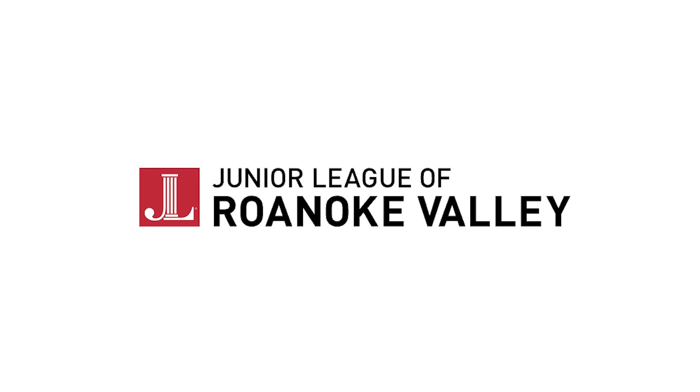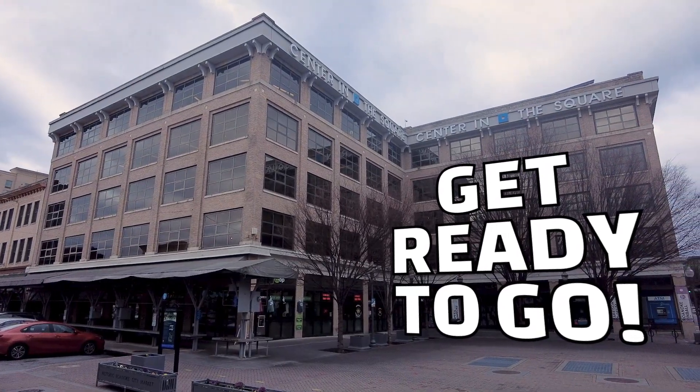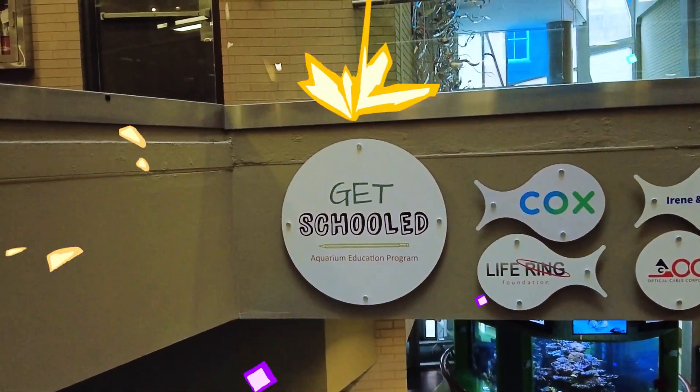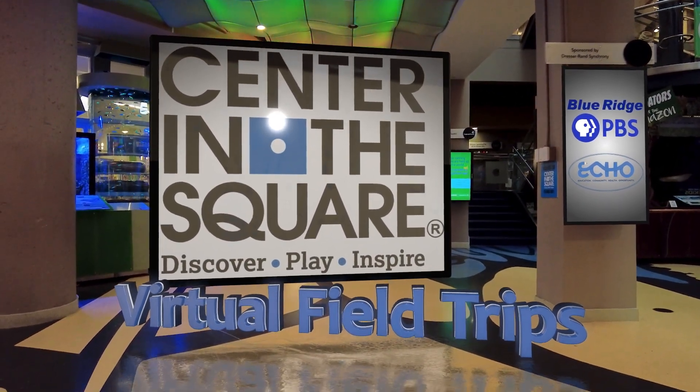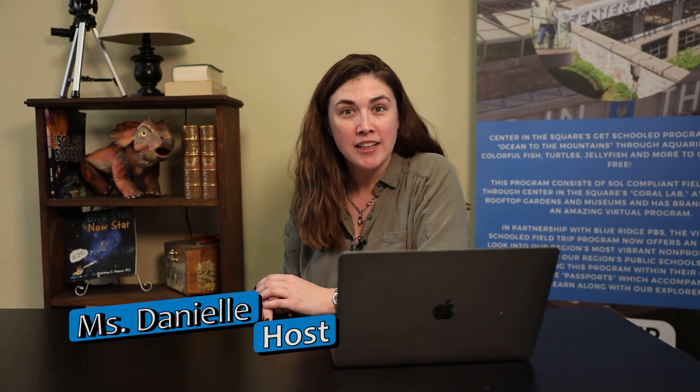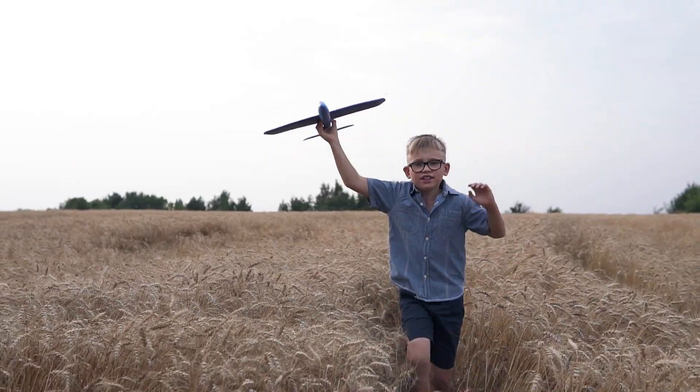Thank you to the Junior League of Roanoke Valley for supporting this video. Hey Explorers, welcome back to another exciting episode of Get Schooled. I'm Miss Danielle and today we're going to be exploring the amazing world of physics. Have you ever wondered why things move the way that they do? Today we're going to be exploring Newton's three laws of motion to explain that.